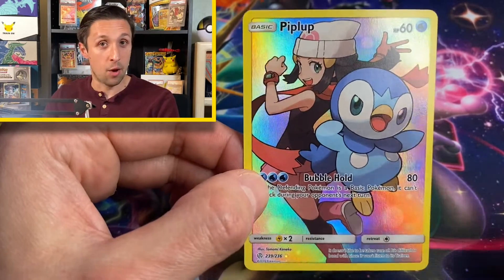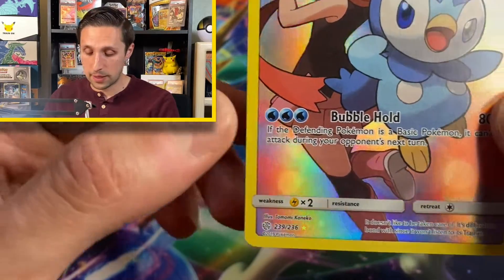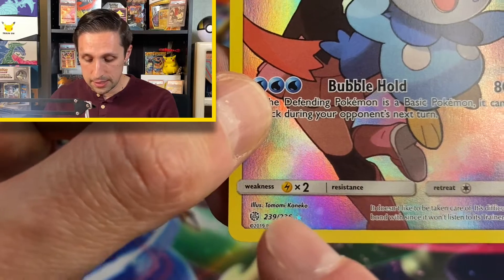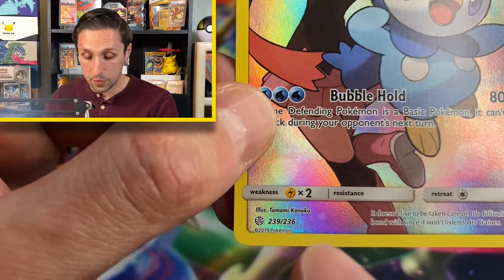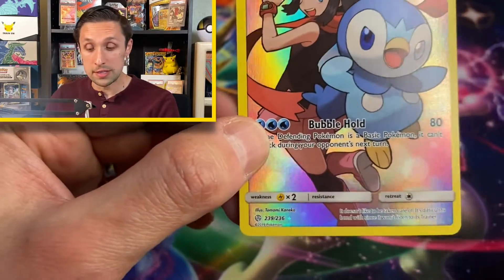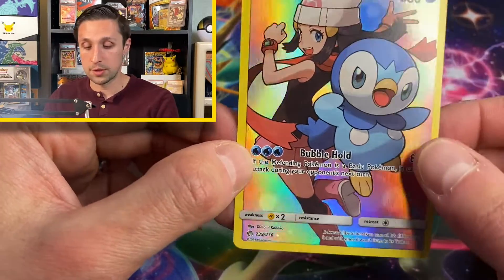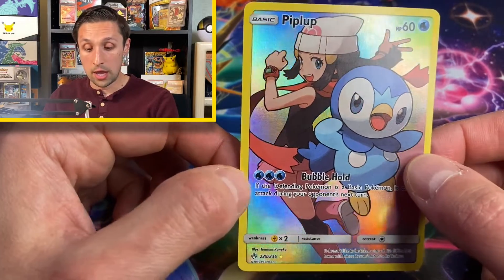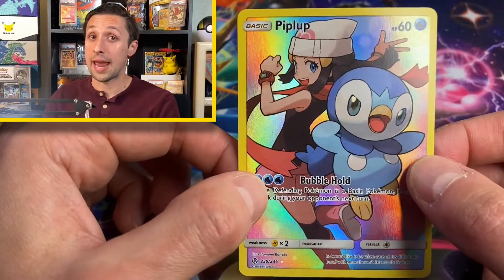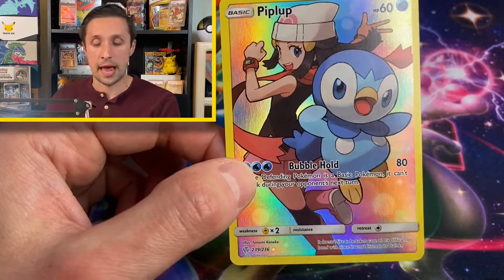Piplup is hanging out with its trainer, and in this set — Cosmic Eclipse — it's actually considered a secret rare. You can see it's number 239 out of 236. All of these were called secret rares in Cosmic Eclipse. Now in the newer sets, we have the same thing going on, but they're called character rares and they're in the trainer gallery spot.